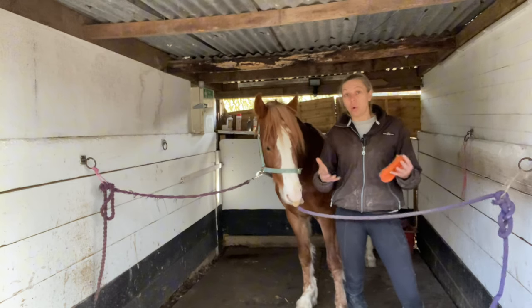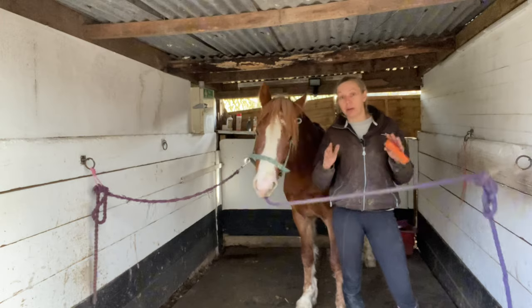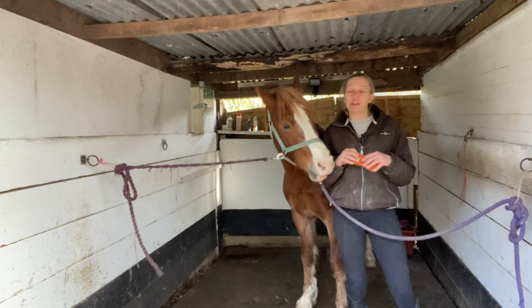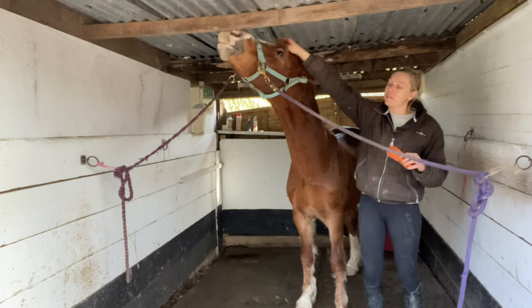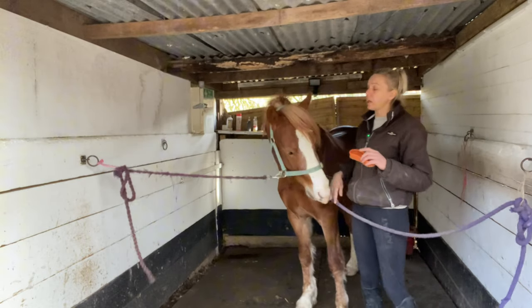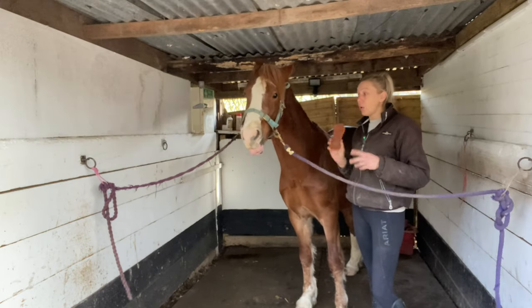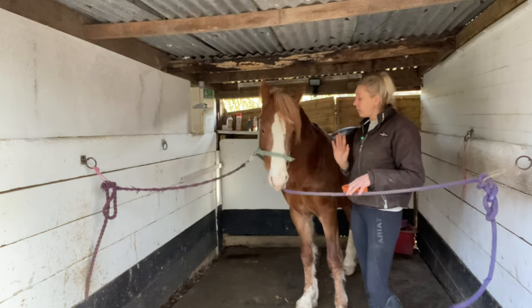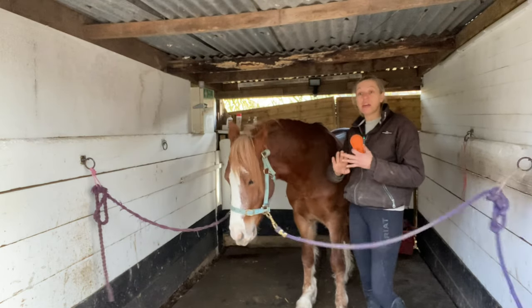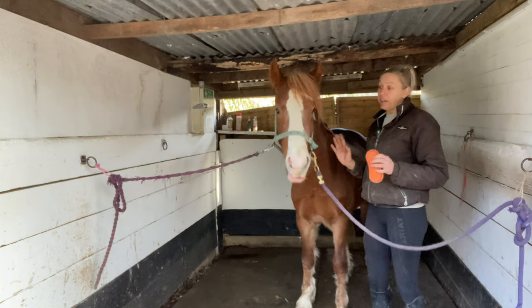When you book a stallion into affiliated shows, it will ask you for their stallion license number — you put that into the system and you're eligible to go. You cannot show a horse as a stallion without its stallion license number after a set age. I believe they've now raised the age to four, so you don't need the license until they're four, and some shows are allowing them to go unlicensed until then — but I'm just getting it done now so it's done and I know we can go to any affiliated show.